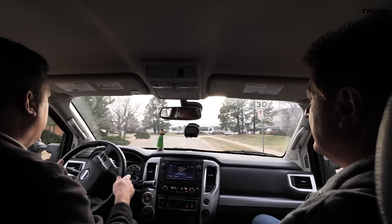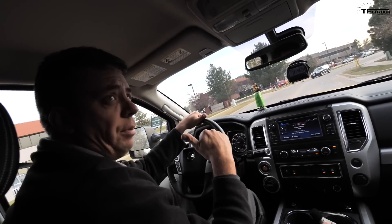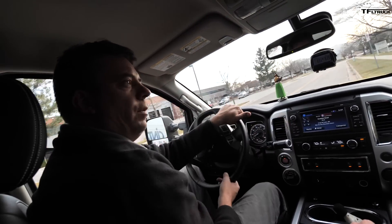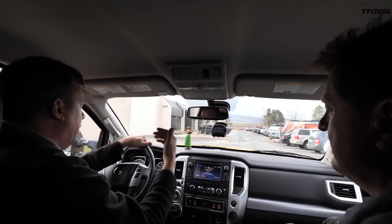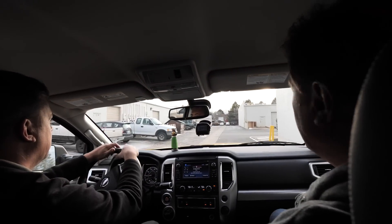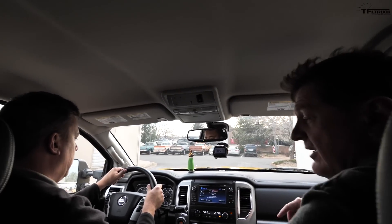Another chink in the Titan's armor is the maximum towing rating. This 4x4 Pro 4x is rated just under 9,300 pounds. Compare that to the Rebel at 11,000 pounds — so if you care about tow ratings, the Titan falls short. Before we wrap up, each of us will give it a rating: buy it, lease it, rent it, or forget it — based on six months of intense testing.